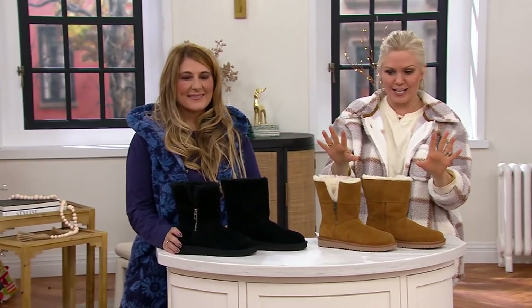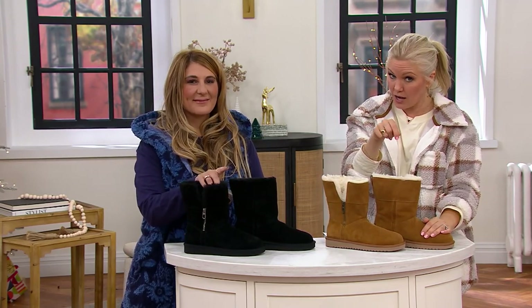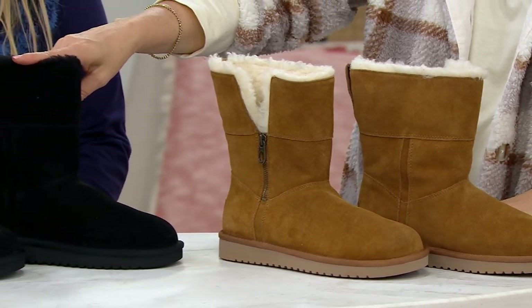Here are your color choices — there's two. There's the chestnut, the quintessential Koolaburra by UGG look — suede, but not the price that they would be if they were UGG. And then we also have them available in black.